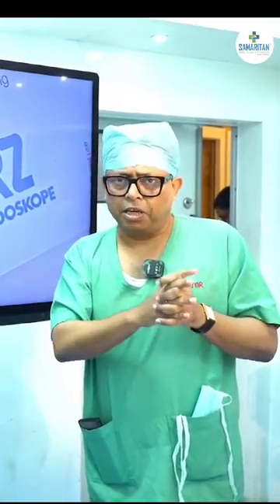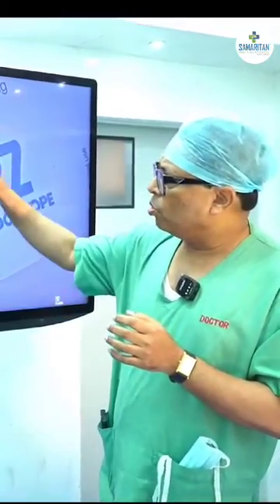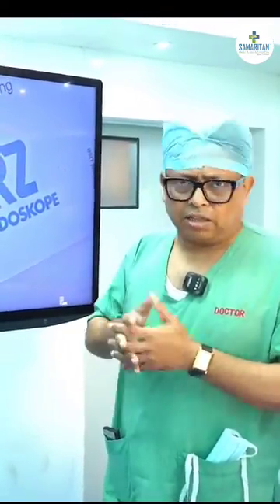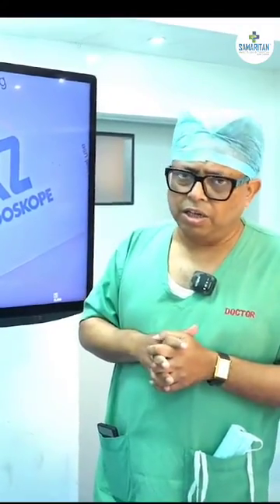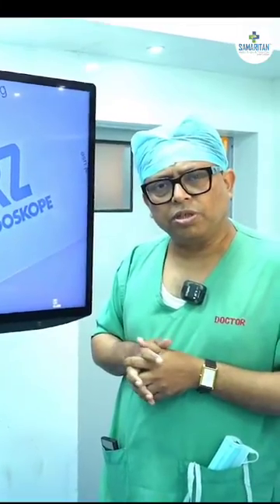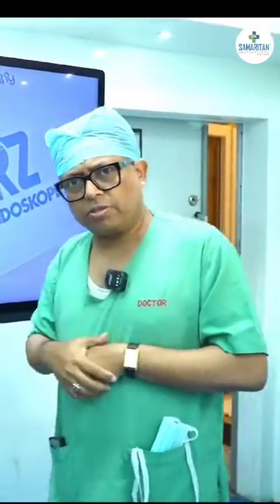Ladies and gentlemen, we are on the brink of a new revolution called Rubina. As a doctor and health professional, I feel proud to be part of this endeavor. I congratulate Samaritan Clinic and all its staff for initiating this revolution in eastern India. I hope the general public will have a cost-effective use of this technology. Thank you very much.